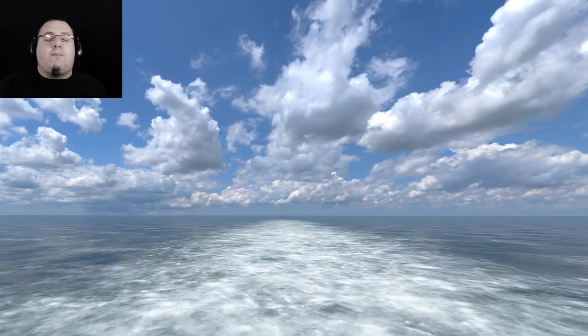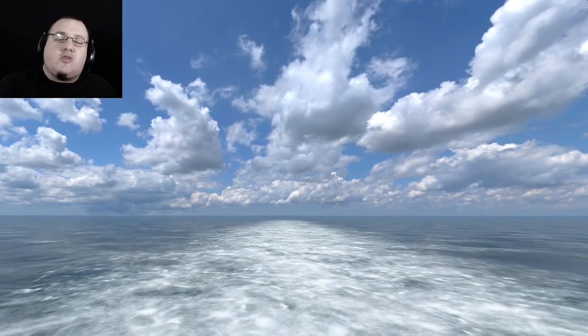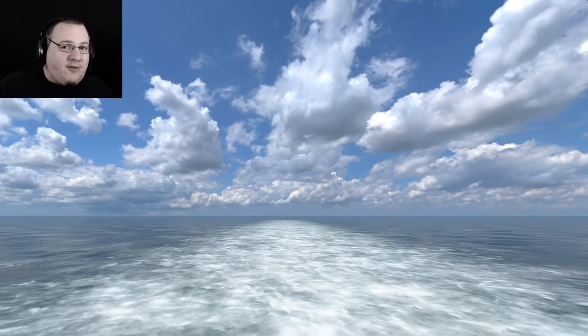Hi everybody, my name is Spamilz and welcome to Battleship Yamato VR of the HTC Vive. The Yamato was a World War II era Japanese battleship, noteworthy for being the heaviest and most powerful battleship ever created.